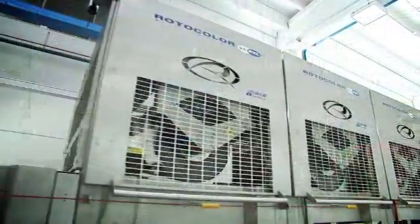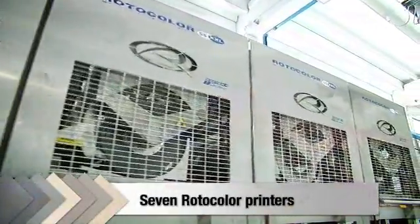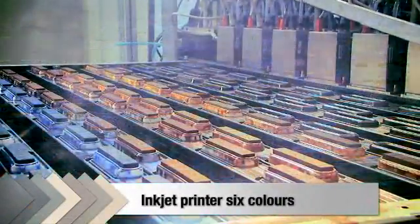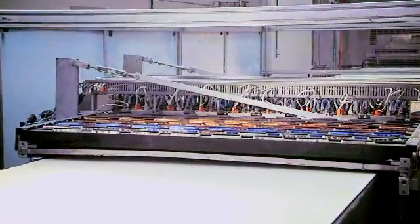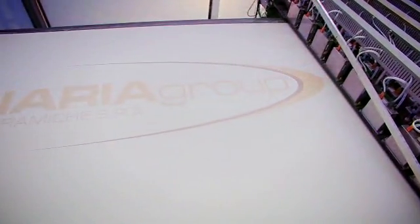The production line employs latest generation decoration equipment. Seven silkscreen rotocolor printers apply background dyes, a range of graphic designs and protective surface glazes. These are combined with an innovative digital inkjet printer with six printhead bars. Each bar can carry a different colour pigment, meaning that up to six colours can be applied. The inkjet printer operates like a plotter, making repeated passes over the slab as required. This digital decoration technique ensures high resolution patterns or pictures, with no limit to the graphic designs possible.